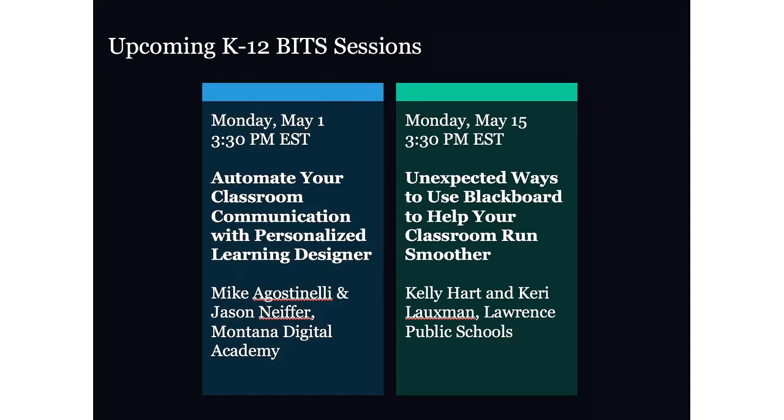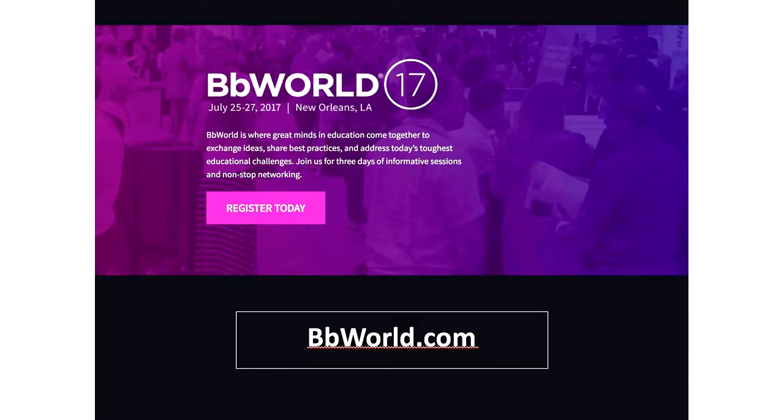We have a couple more BITS sessions in our spring series. Please think about joining us on Monday, May 1st and Monday, May 15th, where we have exciting sessions from Montana Digital Academy and Lawrence Public Schools. This summer we've got BB World 17 in New Orleans — very close to Ms. Cheryl — happening July 25th through the 27th. We look forward to having every one of you at BB World, our annual Blackboard conference.